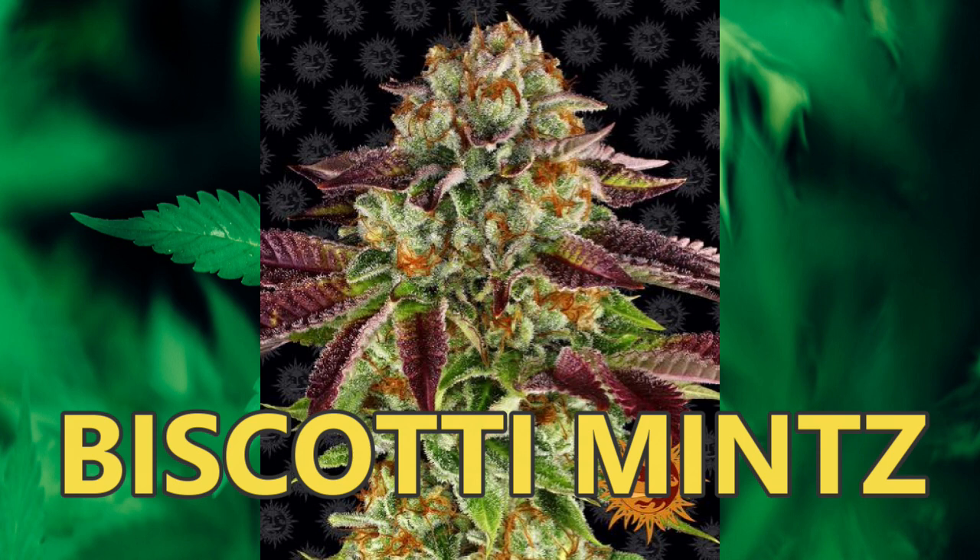Biscotti Mints is predominantly a deep purple plant with trichome production off the scale. During its final days, leaves display a beautiful array of purples, oranges and greens, wrapping the tightly formed boulder-shaped dark green buds with bold purple highlights and long orange hairs. You will be astounded by its tantalizing lingering tastes and aromas — cushy flavors with hints of chocolate chip cookies, creamy mint and spice. Distinctive limonene, caryophyllene and eucalyptol terpenes come together to produce an exceptionally appetizing aroma.